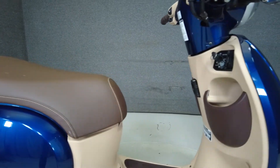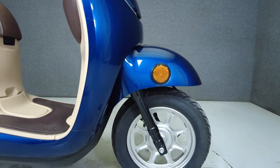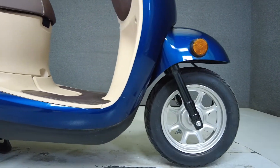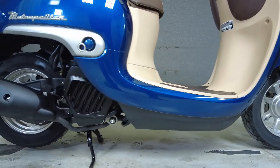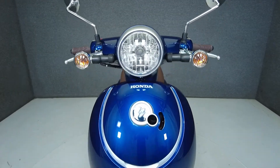These easy riding vehicles feature a 49cc fuel injected single cylinder motor with a CVT transmission and a lightweight of only 179 pounds, which makes it easy to handle for almost anyone. This scooter gets about 117 miles per gallon on average.